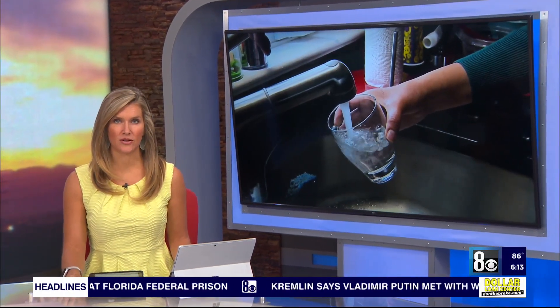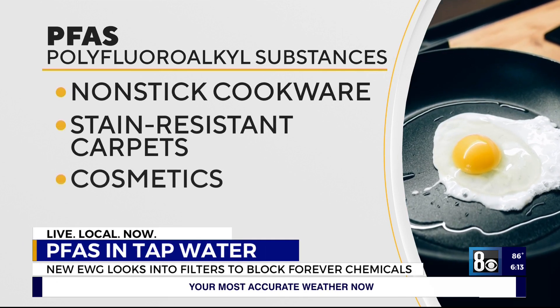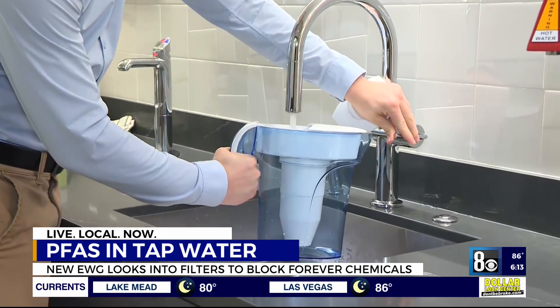Nearly half of the country's tap water could be contaminated with potentially toxic compounds known as PFAS, or forever chemicals, according to a recent U.S. Geological Survey study. The chemicals are used in products like non-stick cookware and cosmetics, and they've been linked to an increased risk of a number of health problems.